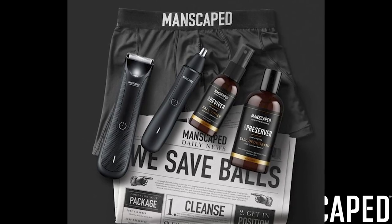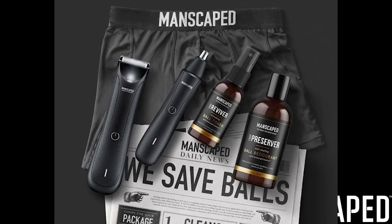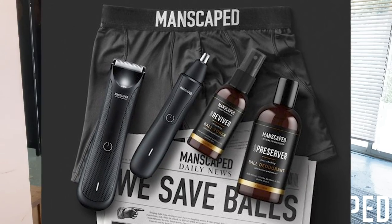Since I've started working with Manscaped they've really expanded on their product line. If you get their perfect package, you get not only ball toner and ball deodorant, but also the electric trimmer, a shed travel bag, and their boxer briefs — the most comfortable boxer briefs ever. Get all of this for 20% off at manscaped.com using code HRU.